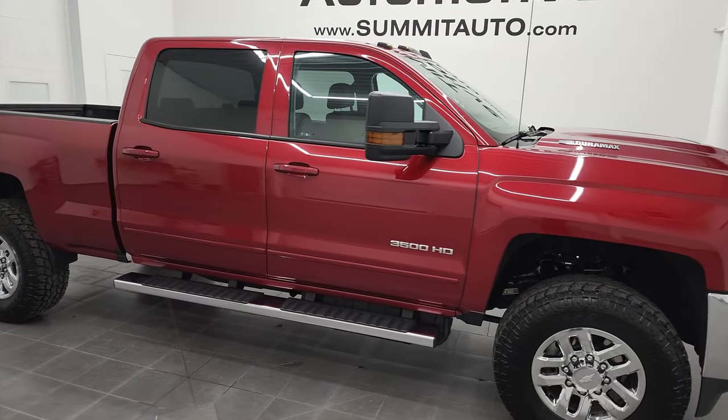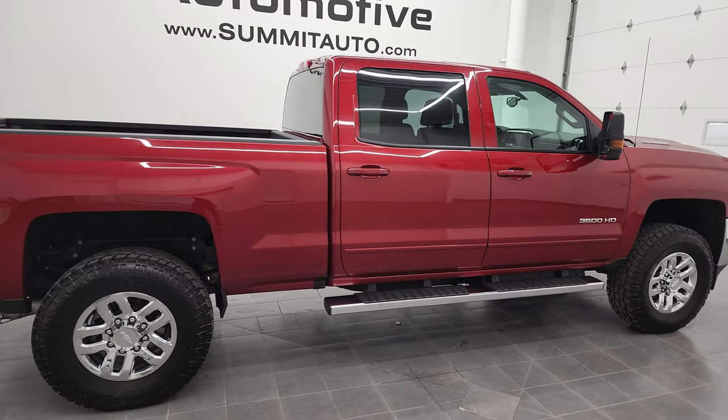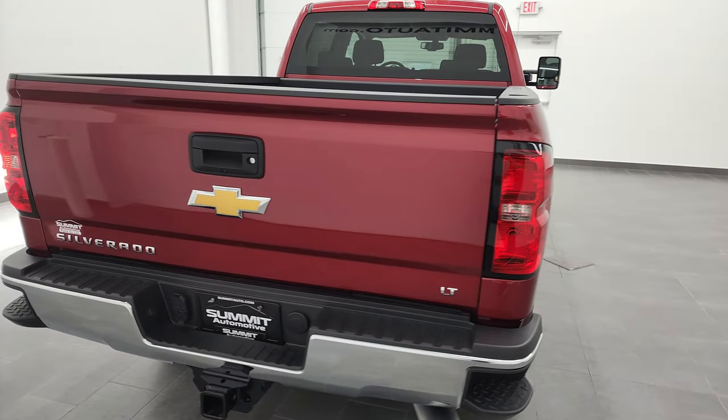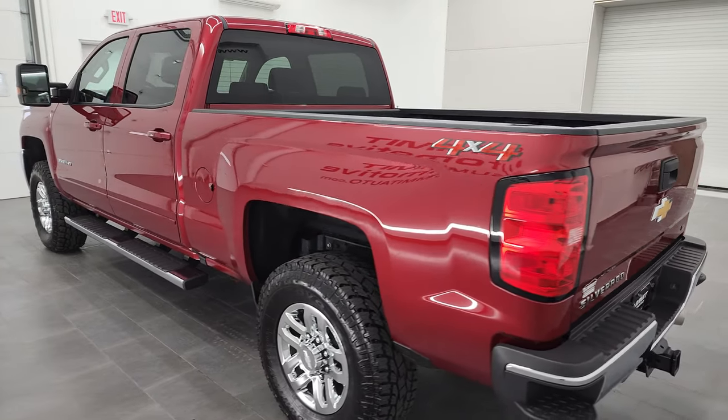Hey, this is Brett, and this 2018 Chevy Silverado 3500 Crew Cab Short Box Single Rear Wheel is stock number 12980Z. I am here at Summit Automotive in Fond du Lac, Wisconsin, your new and used heavy-duty truck headquarters.